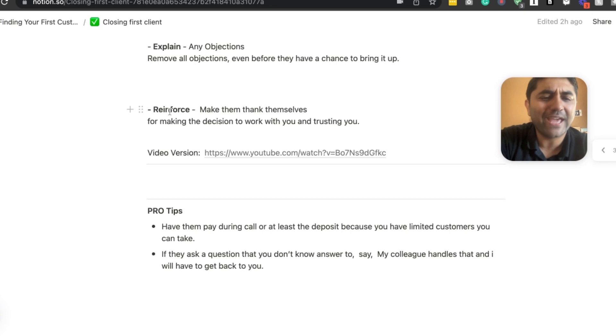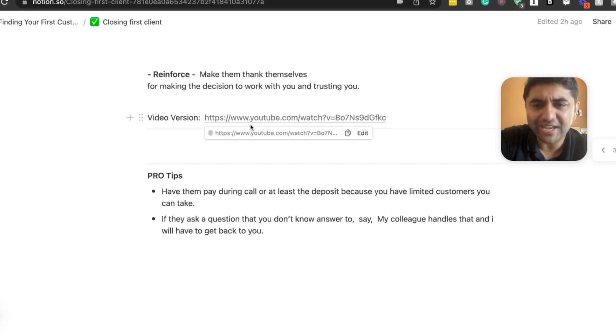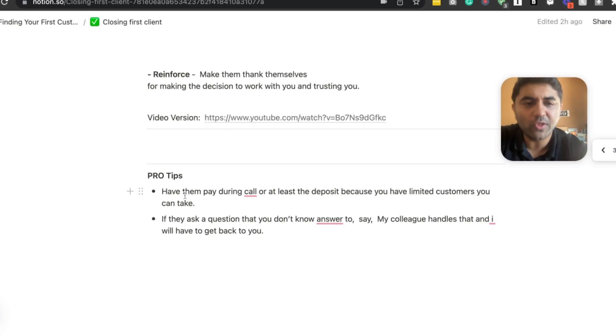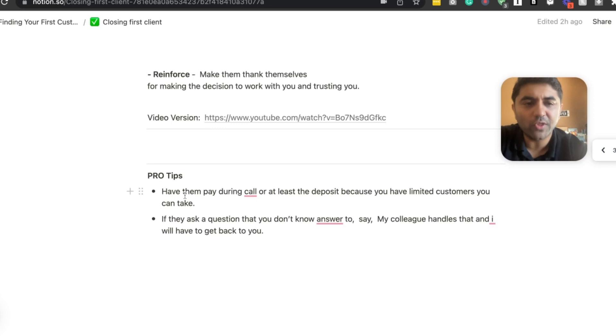Last step: reinforce them — thank them for making the good decision to trust you and work with you. Pro tips for the call: always try to get a deposit, because that shows commitment and secures your spot. If they ask a question you don't know the answer to — like billboard advertising — say 'I'm not an expert on that, I'll get back to you after speaking with my partner.' That shows you're honest and genuine.